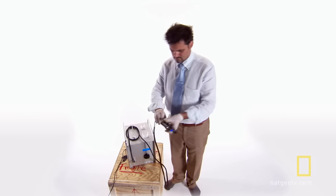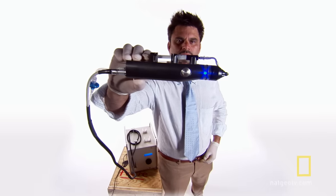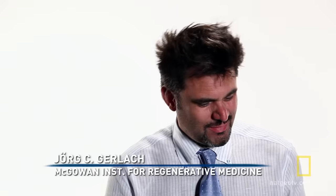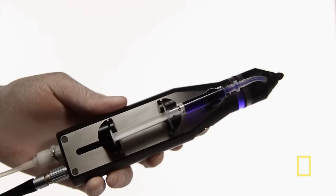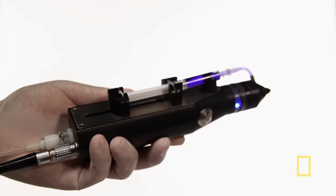George Gerlach thinks he's found a way, but he'll need a gun. We call it a skin cell gun — a device for the deposition of skin cells onto the wound.